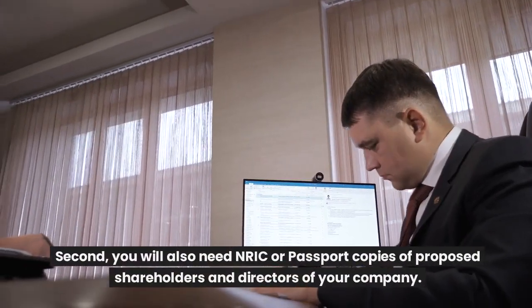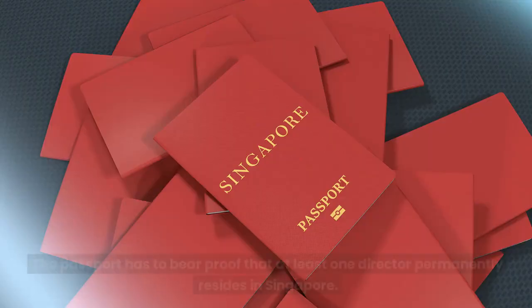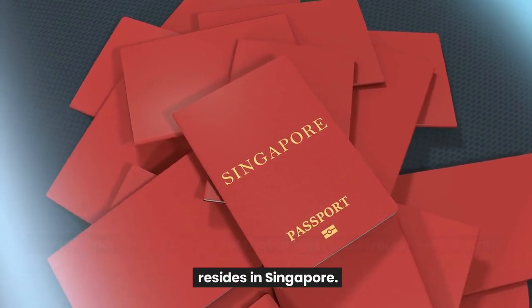Second, you will also need NRIC or passport copies of proposed shareholders and directors of your company. The passport has to bear proof that at least one director permanently resides in Singapore.